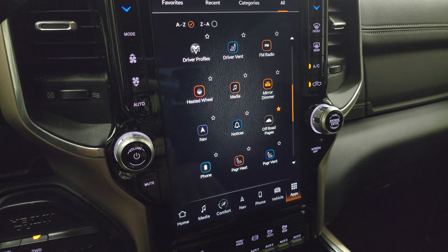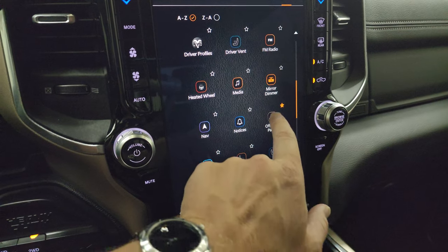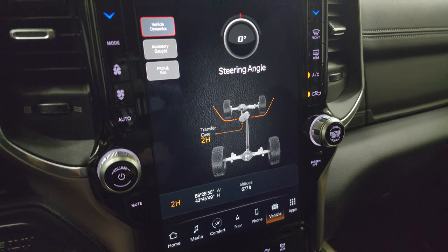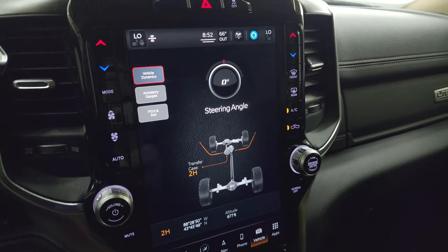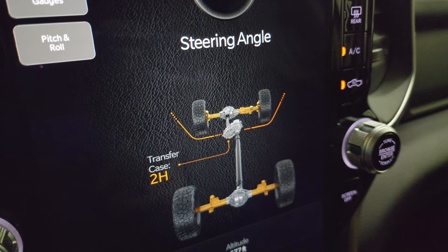You can project your cell phone to the screen, and there are off-road pages which are pretty cool — you get steering angle, transfer case, latitude, longitude, altitude, accessory gauges, pitch and roll, and vehicle dynamics. As you turn the steering wheel, you can see that angle change and the wheels actually change on screen.